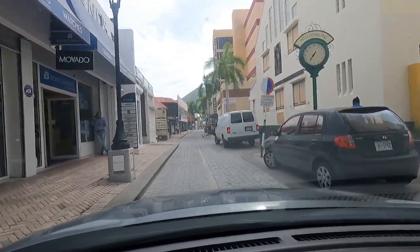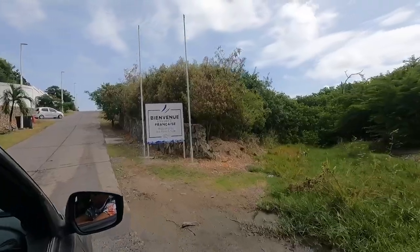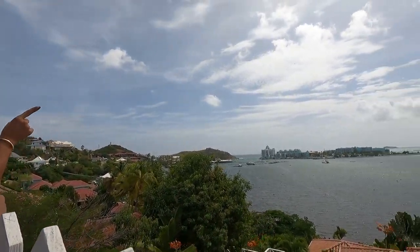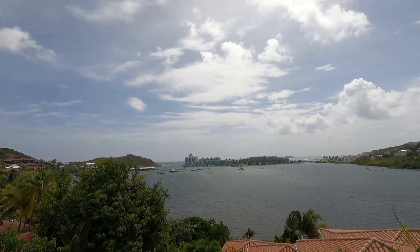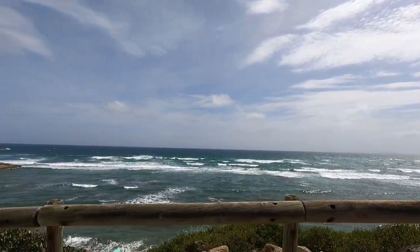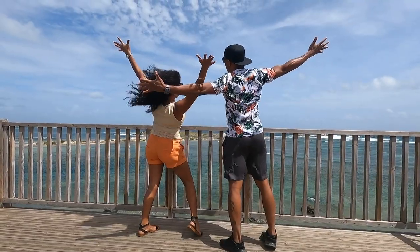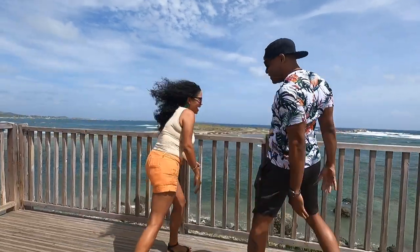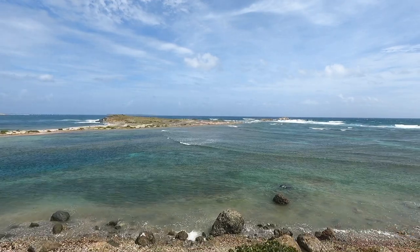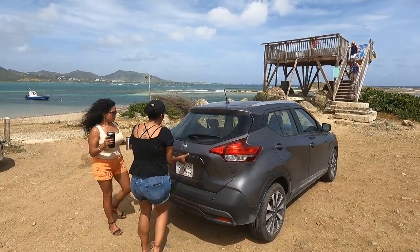One of the most unique things on Saint Martin is of course the fact that we're half Dutch and half French, and the crossing of the border is always a highlight. No tour with me is the same, and to make the tour most enjoyable for my guests I always customize it to what my guests are most interested in experiencing.